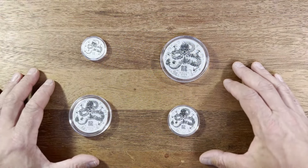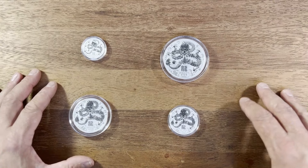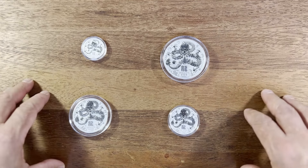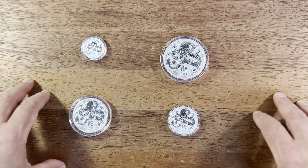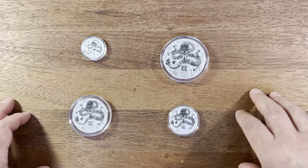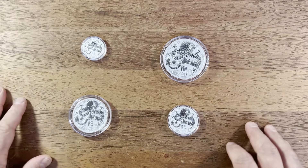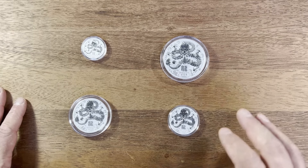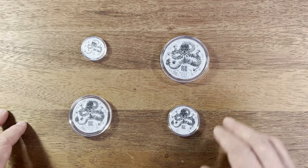Hey coin collectors, Dan the collecting man here. Today we're going to talk about the lunar bullion coins that have come out. I wanted to go through some of the cool lunar bullion coins, the different sizes, my thoughts on this year's lunar bullion coins, some key prospects for the future, which are my favorites, which ones I think we should look at collecting the most, and which ones are going to potentially give the best returns long term.